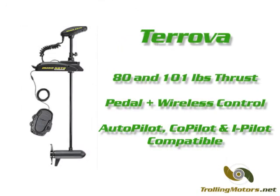If you need more power or additional control options, you may want to consider the Turova line from Minn Kota. The line offers significantly more power than PowerDrive V2 with motors providing 80 and 101 pounds of thrust.